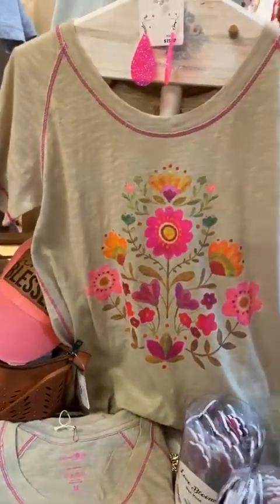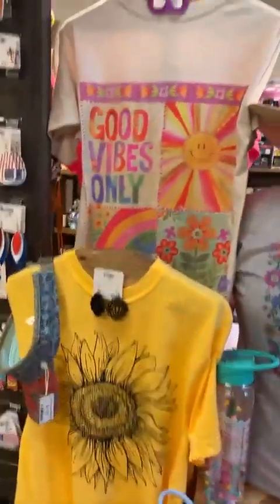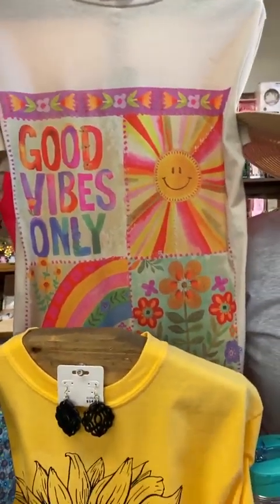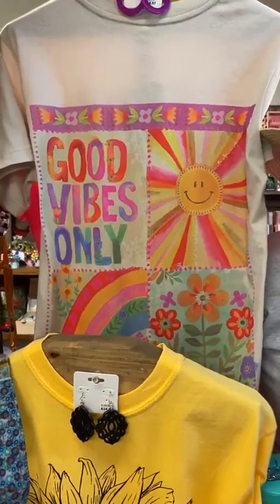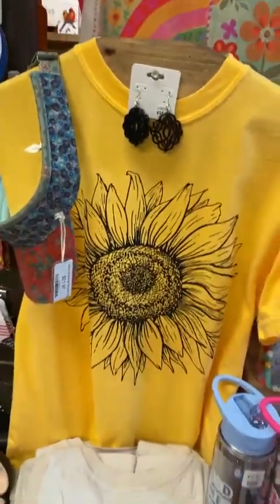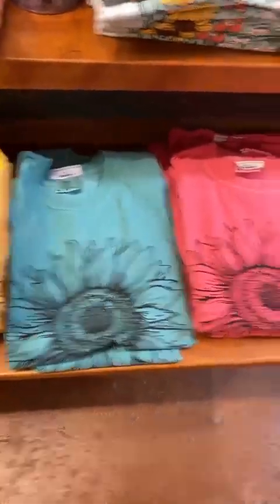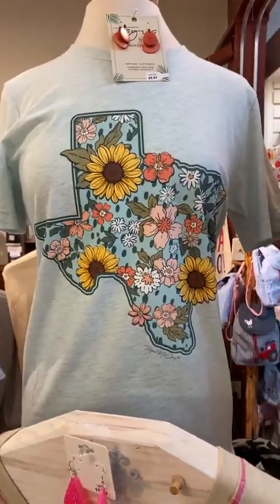We do have a couple of new arrivals in the graphic tee section. We love all the flowers — all flower power over here. Here's a good new one: 'Good Vibes Only.' The print is on the back of this top. We love this maizey gold sunflower, and we did get a good restock on it. We're about out of that sea foamy color and the watermelon — just a few left — but we have quite a few of the Texas with the sunflower. Lots of cuties!